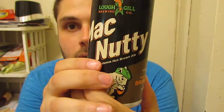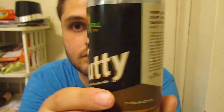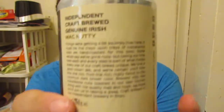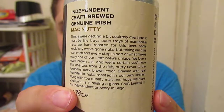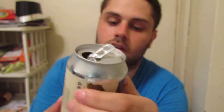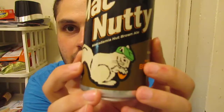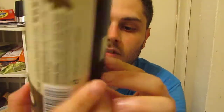I forgot how much I picked this up for. I wanna say around 4 bucks. I'm gonna show you guys the full can — Mac Nutty, check that out. I like the logo that's going on here: a little squirrel with a green Irish hat. I wonder if he's got some beer in his nuts — just kidding.